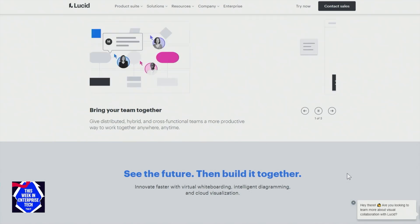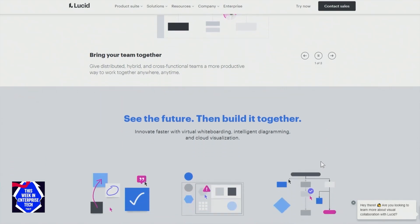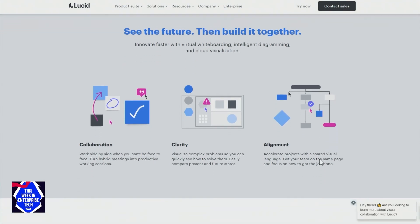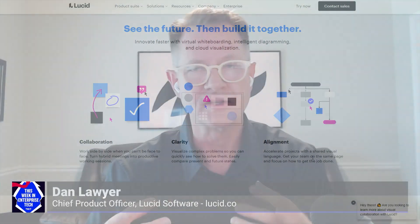Visual collaboration, and Lucid specifically, really focuses on how we help teams to see and build the future. We think about how a team starts an idea and progresses along a journey from that idea all the way to reality, and how they can do that in a very collaborative visual way. The visual aspect overcomes the imprecision — it helps teams get to clarity faster, get to alignment faster, and ultimately build the future faster.